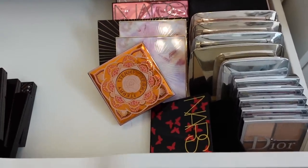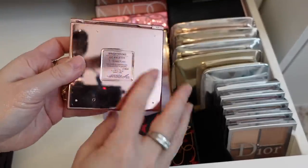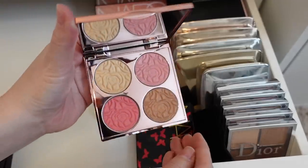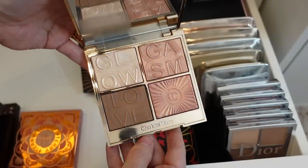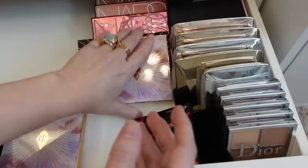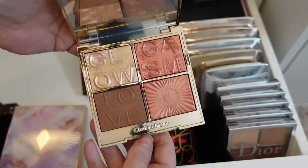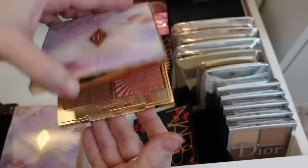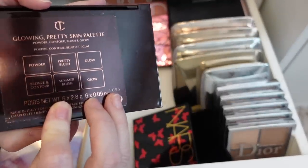Here's the rest of the drawer. This By Terry Brightening CC Palette in One Sunny Flash — I love, love, love this palette, so I'm going to be keeping this. These Glowgasm face palettes: this is Lightgasm from Charlotte Tilbury — really beautiful. Here is Lovegasm, the deeper one, which I thought would be too deep for me but I actually prefer this one to the other one. I'm going to be keeping both of these. And then here is the Glowy Pretty Skin palette.